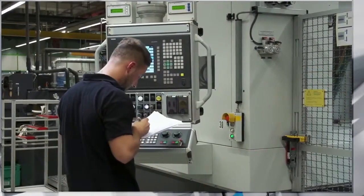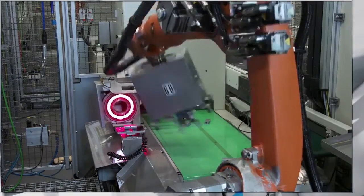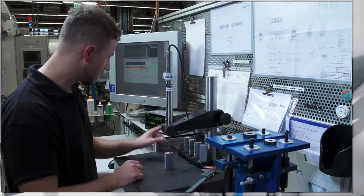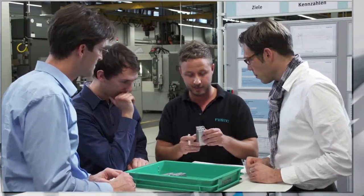Practical experience in industrial environments helps students connect theoretical knowledge with the real demands of production. It prepares them to actively and responsibly solve problems, to communicate in a production network, and to contribute quickly to the productivity of the company they work for.